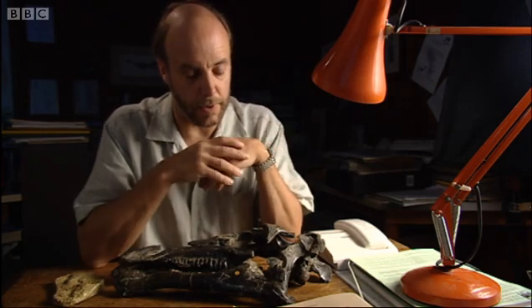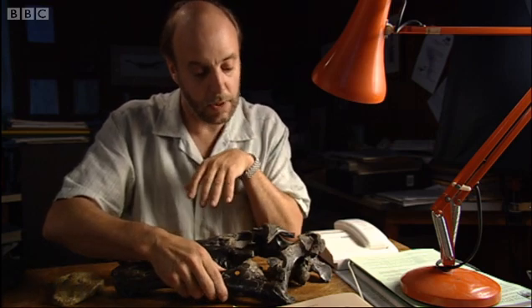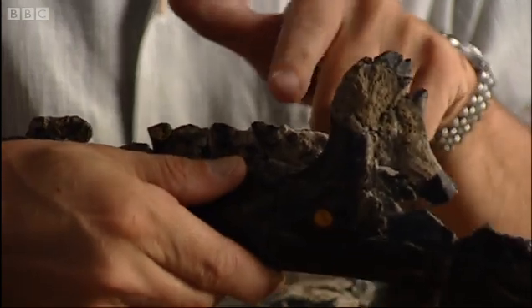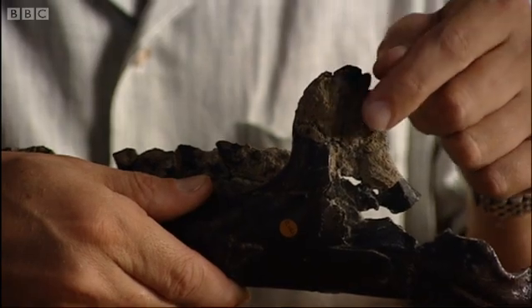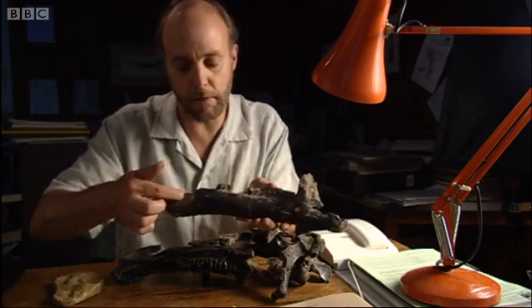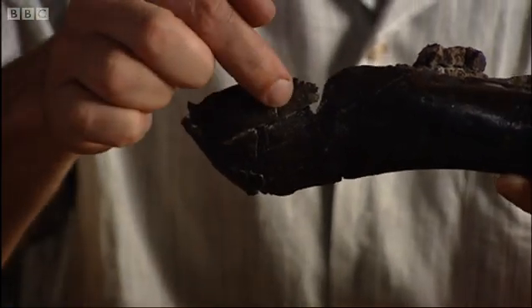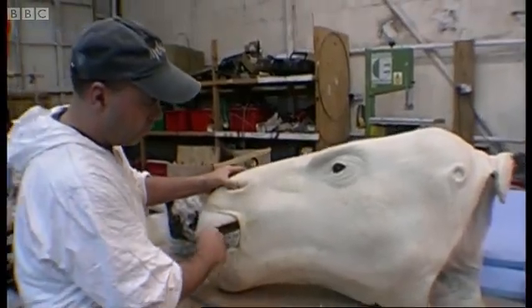Bones give you a starting point. Taking the skull of Iguanodon, the bones provide clues about how to flesh out the framework. At the back of the jaw there's a very distinctive prong with surface markings showing where muscles attach, revealing how the jaw works. At the front end of the jaw there's an area with no teeth — a rough surface with little openings for blood vessels — showing exactly where there was a horny beak growing for feeding in this animal.